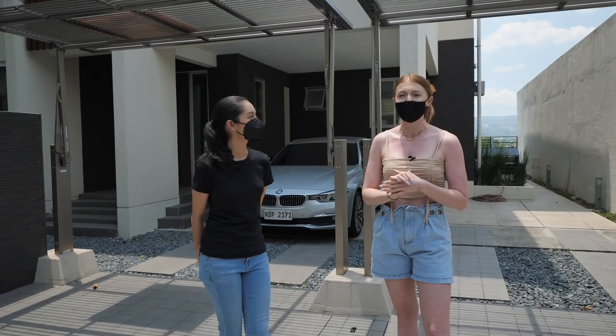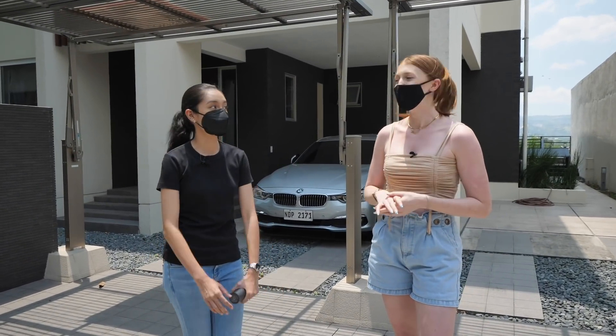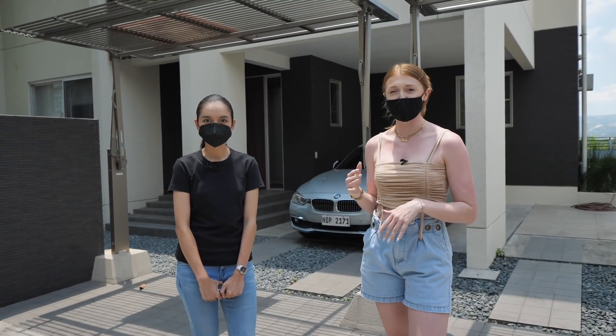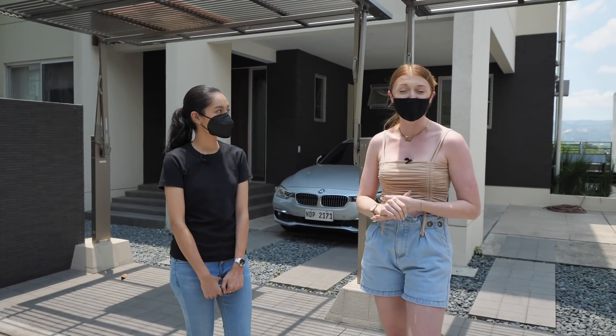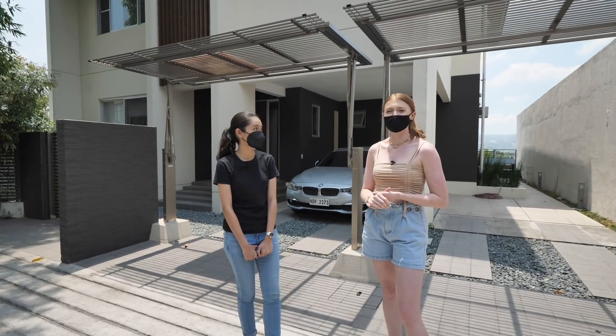We did an awesome collaboration with Presello yesterday over on their channel, so you can check that out. Not sure when that's going to be live — it might be after this, so keep your eye out. But today we're just going to be touring some houses together. Julia is going to show us around this one and we're super excited.